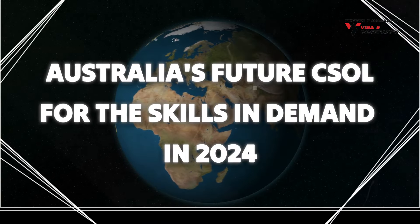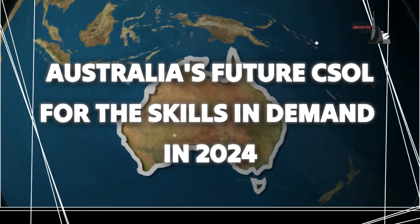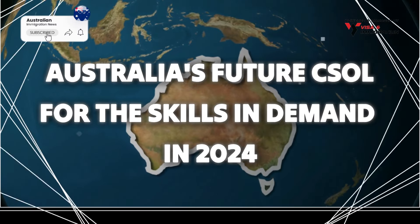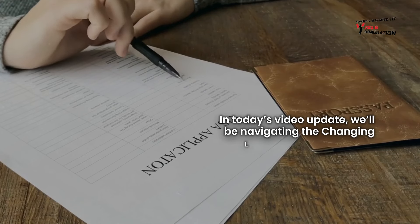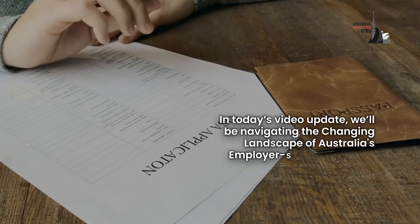Australia's Future Core Skill Occupation List — the skills in demand in 2024. In today's video update, we'll be navigating the changing landscape of Australia's employer-sponsored visas.